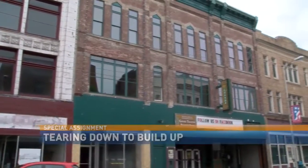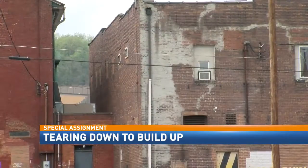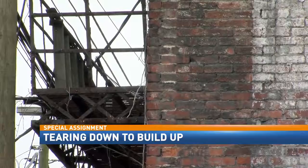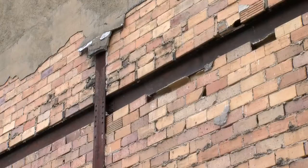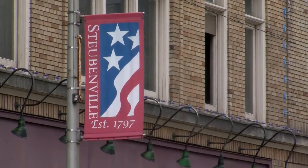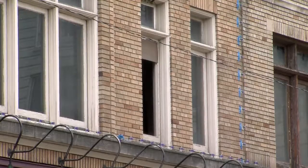Buildings are part of the fabric of our history. There are a lot of historic buildings here with a lot of structure in them. Unfortunately, many have started to deteriorate because there's no upkeep on them, and those deteriorating buildings are a roadblock to revitalization. But the best way to deal with the problem is not so cut and dry.